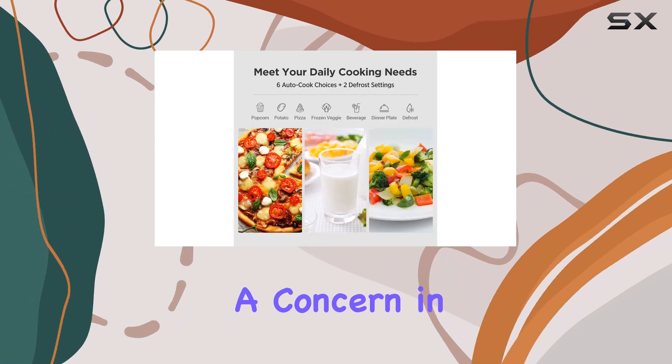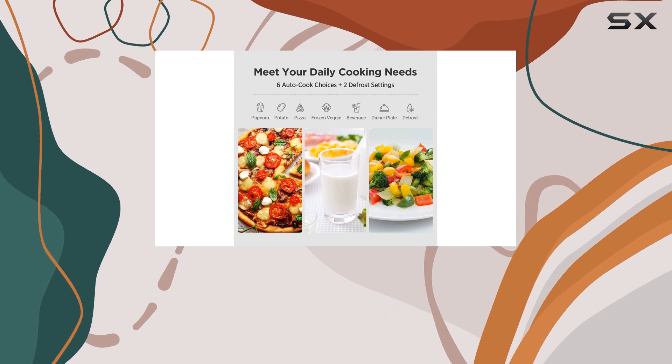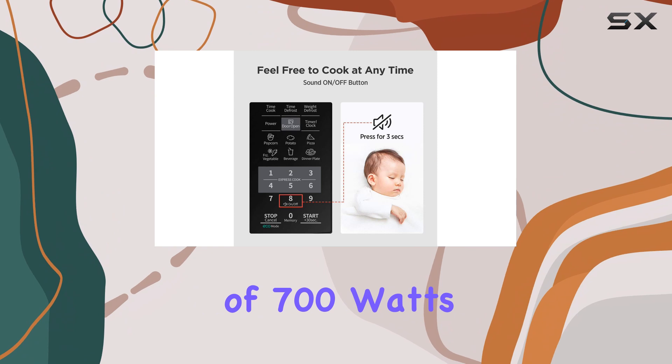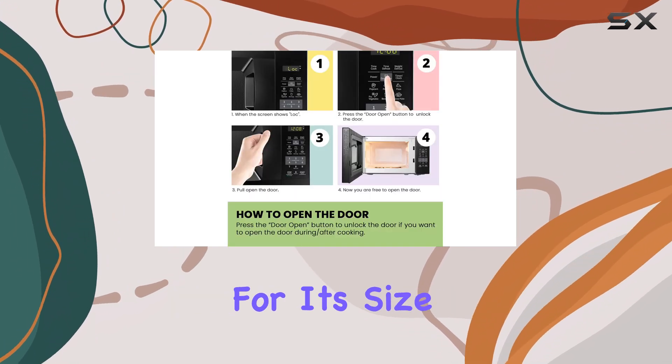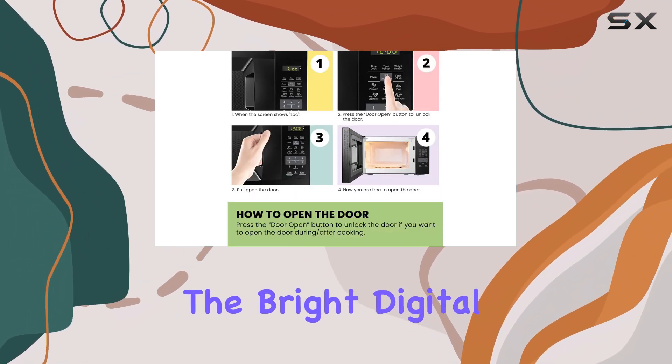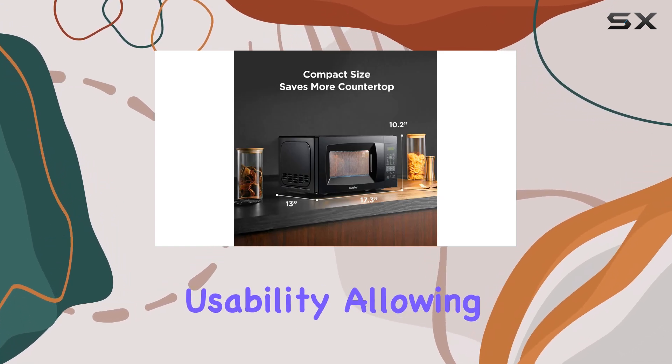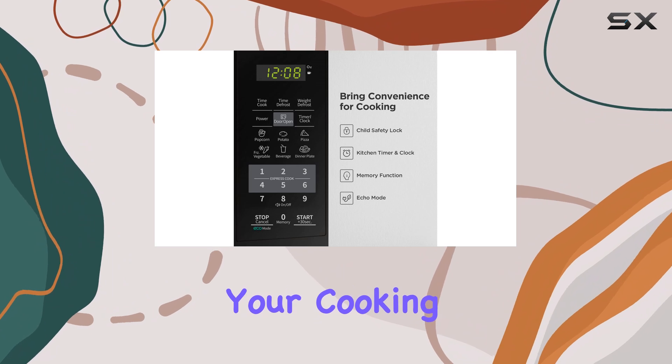Safety is always a concern in the kitchen, and the child safety lock ensures peace of mind if you have little ones around. With a wattage of 700 watts, this microwave performs admirably for its size. The bright digital display and easy-to-read control panel further enhance usability, allowing you to monitor your cooking progress easily.